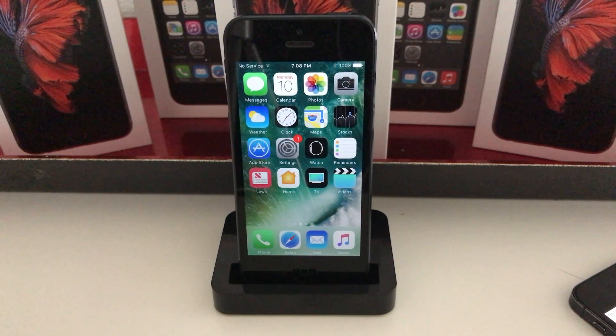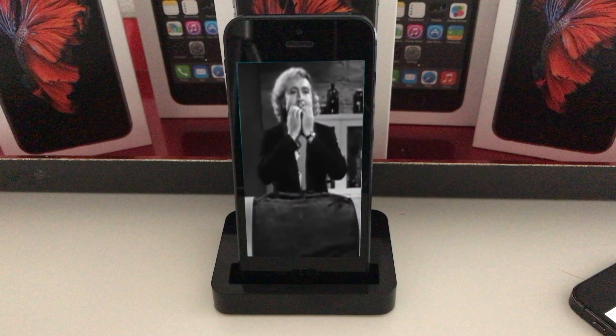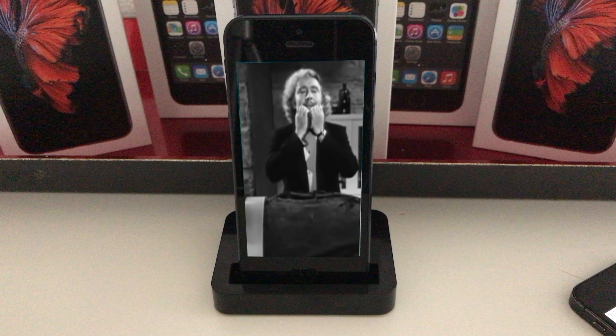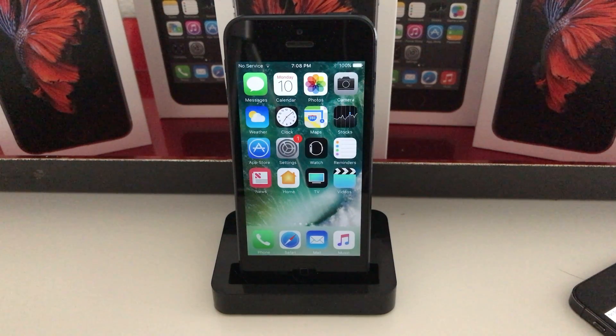Hello everyone and welcome to iOS 10.3.2 for iPhone 5 and 32-bit devices. It's alive again — iPhone 5 is still alive and kicking, along with the other 32-bit devices.